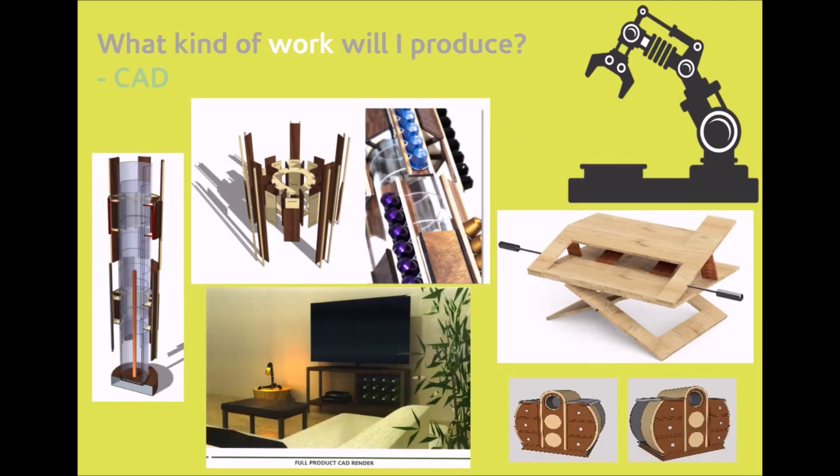Students will produce lots of CAD whilst they are generating design ideas. It's okay if they don't feel fully comfortable using this at first, as it's something that will develop over the course of two years. The end result should be that students can create high-quality CAD models that look really professional, such as some of these examples.